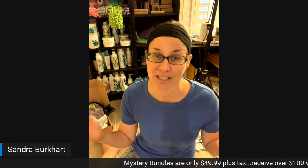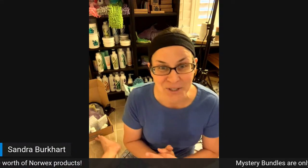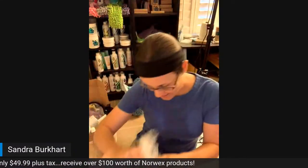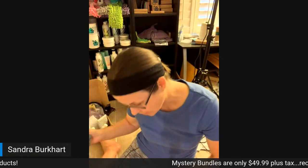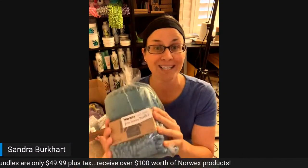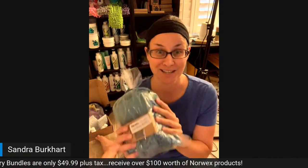I can't guarantee that what you're going to see is going to be in your bundles, but the pictures I've seen so far have been a combination of different colors and styles of the types of things I received. These are retailing right now for $49.99 plus tax, but there's over $100 in Norex product inside, which is so cool. And if you're a consultant taking advantage of the virtual signup offer, these are only $32.50 plus tax with our discount.